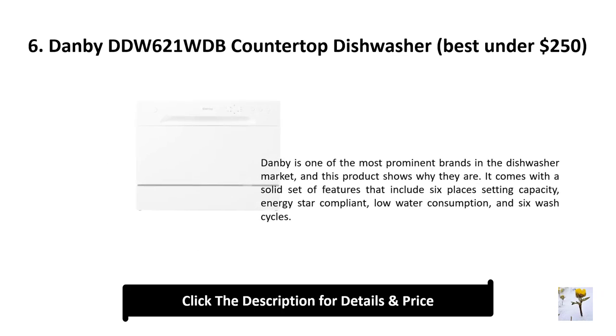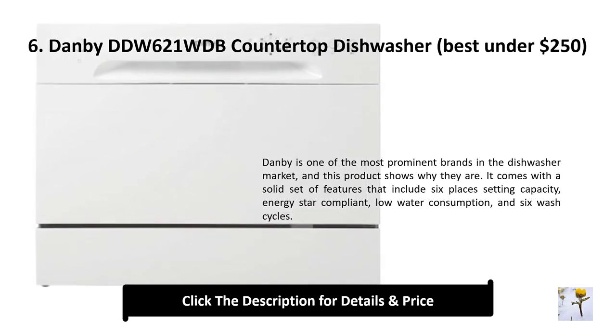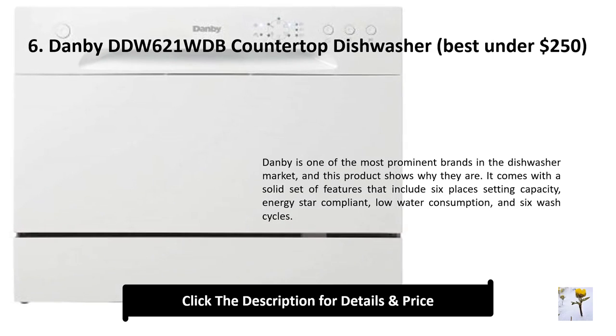Number 6: Danby ddw621wdb countertop dishwasher — best under $250. Danby is one of the most prominent brands in the dishwasher market, and this product shows why. It comes with six place setting capacity, Energy Star compliance, low water consumption, and six wash cycles.